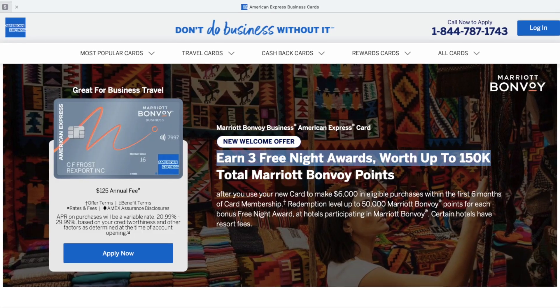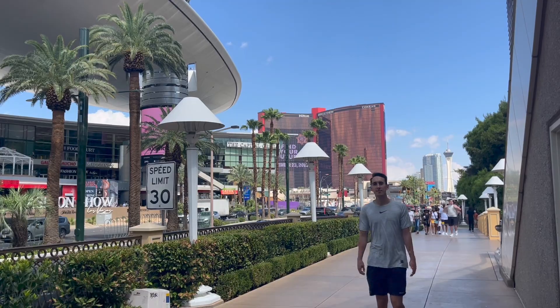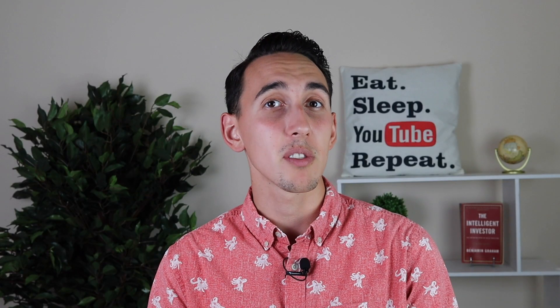About a month ago, I applied and got approved for the Marriott Bonvoy Business card. The first reason I got this card is because I was intrigued by the welcome bonus — three free night awards valued up to 50,000 points each, for a total of 150,000 Marriott points if you spend $6,000 or more in the first six months. I love how tangible this welcome bonus is, and I plan on using those three free nights for a travel redemption in the next year or so.